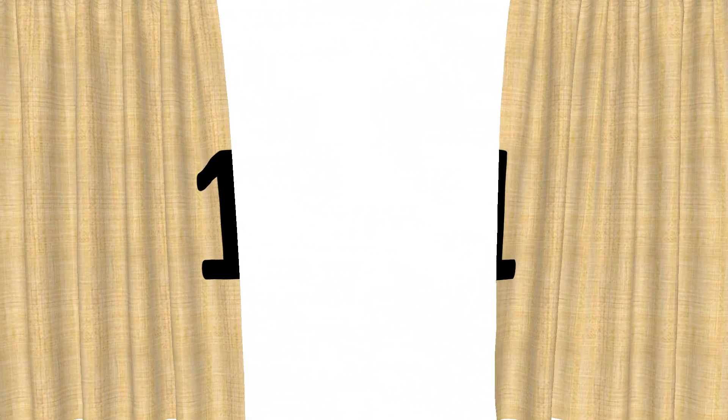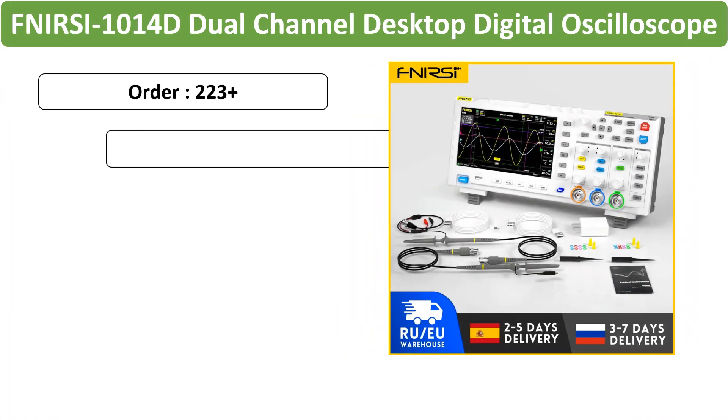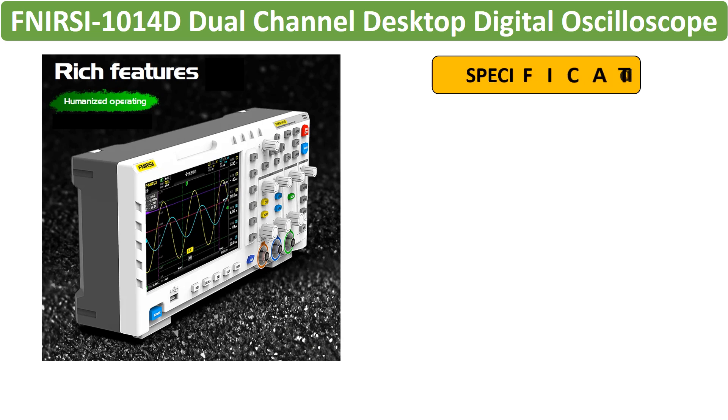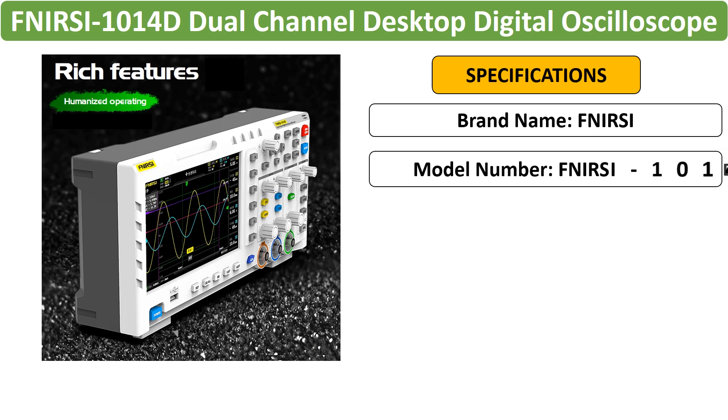Number 1: FNRC 1014D Dual Channel Desktop Oscilloscope. Explore precision with the FNRC 1014D, offering a 100 MHz analog bandwidth and 1 GSA/S sampling rate, equipped with a 10 MHz signal generator.